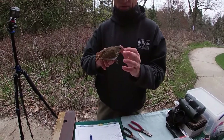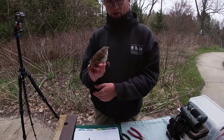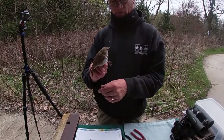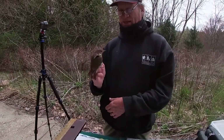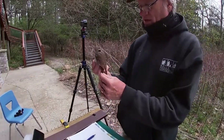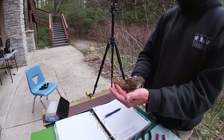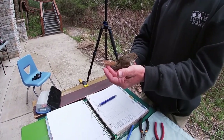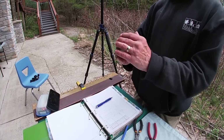Its beak is shaped a lot like a robin's beak. In fact, it's in the same group as our robin. Most of the thrushes are brown, like this one is brown overall, but there are five species and the way to tell them apart is where they have different colors. This one has reddish-brown on the tail — that makes it a hermit thrush, the only one with red on the tail and generally brown everywhere else.